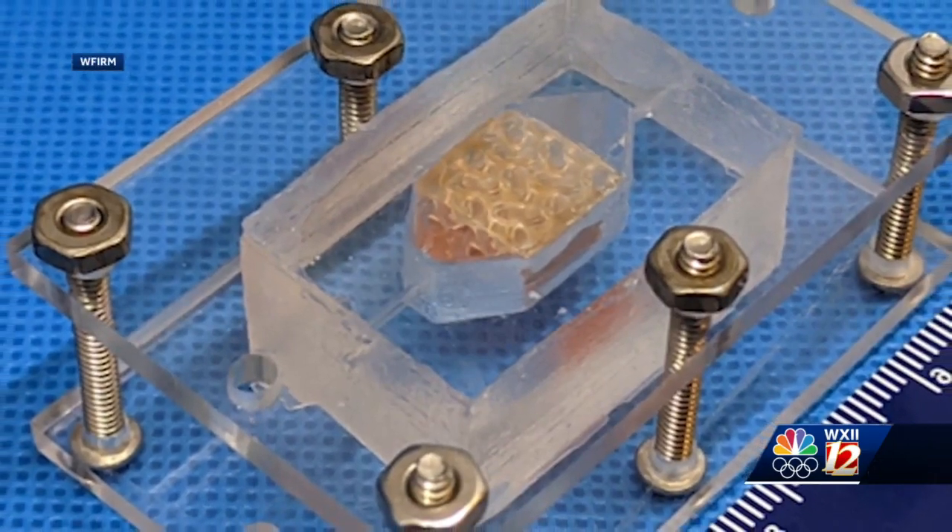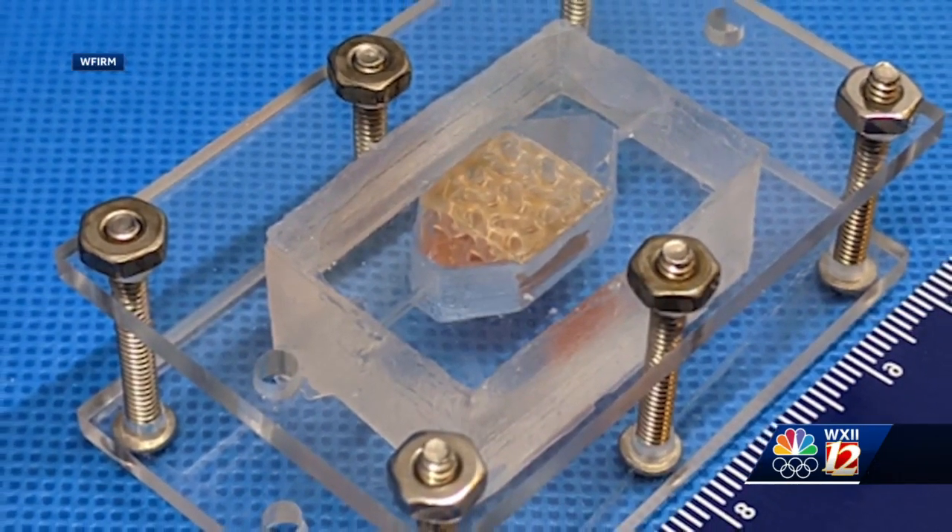We ended up taking two approaches: tubular structures like blood vessels, and creating spongy tissue like you have in the body. Both approaches were successful and finished in first and second place.